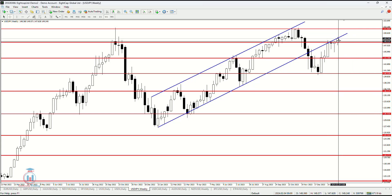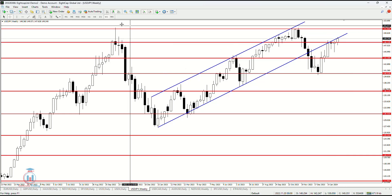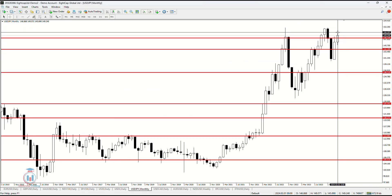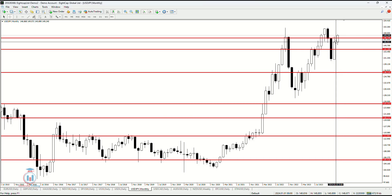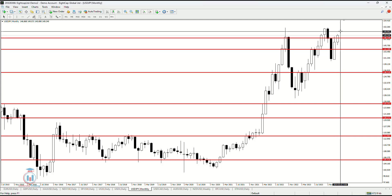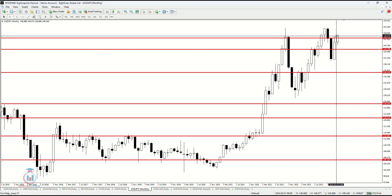Now having the weekly time frame confirmed with the bullish breakout, we also need next week for the price to rise in value and not return below 148.33. On the monthly time frame we can see this is still a bullish candle, and we have three more weeks until this month ends, so everything is still open. The price could rise in value and return back down, or it could also stay above, which would mean a bullish breakout on the monthly time frame.